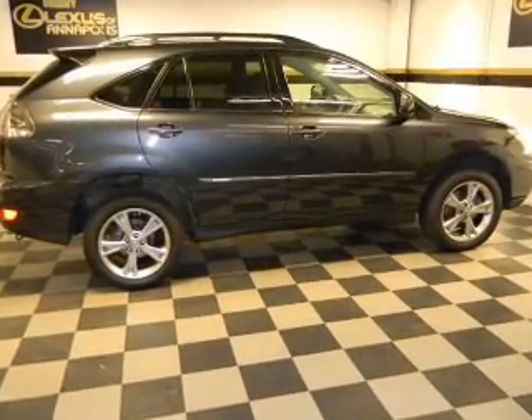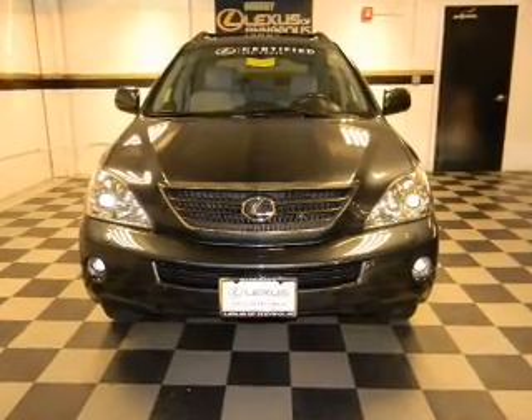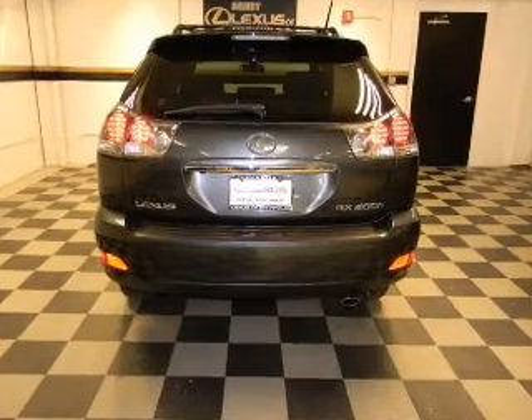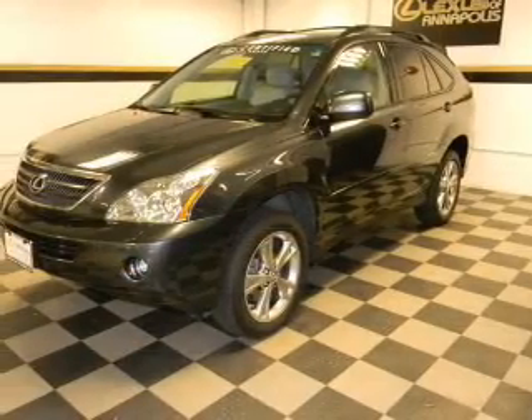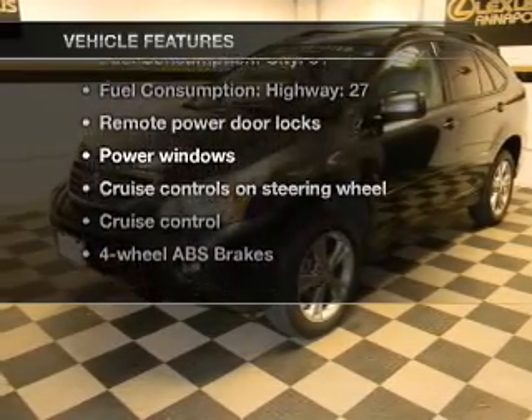With a solid six cylinder engine that responds smoothly to its automatic transmission. Navigation included to help you get to your destination with ease. Brake safely with the anti-lock braking system. Enjoy the flexibility of multi-zone temperature controls, plus enjoy these notable features that are included in this vehicle.